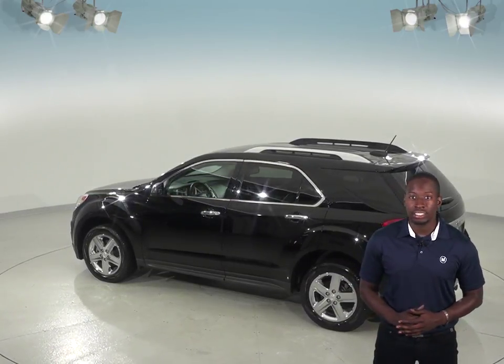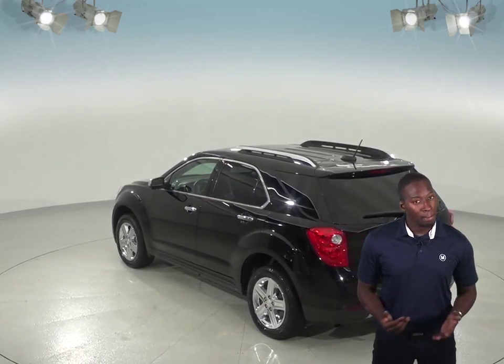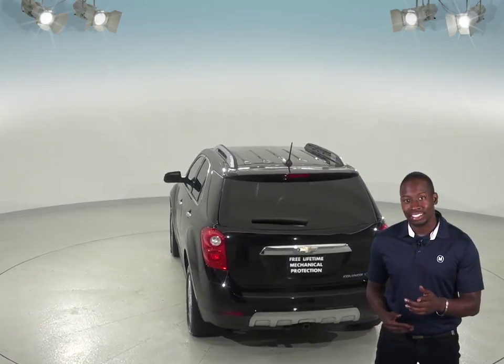Other awesome features include the Sirius XM Ready radio and the CD player, which will sound excellent through the upgraded Pioneer sound system. Plus, this Equinox also has access to OnStar in the event of any emergency should you need it, as well as navigation to stay on track.